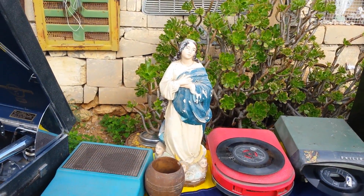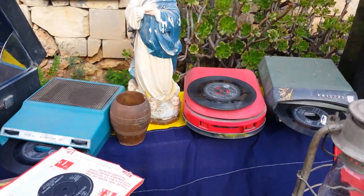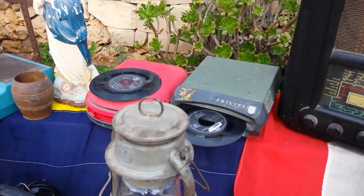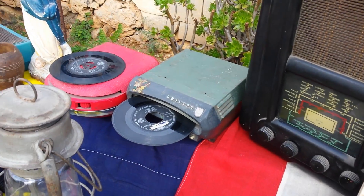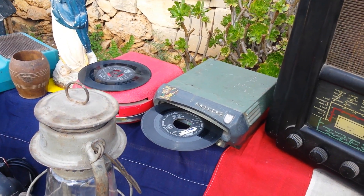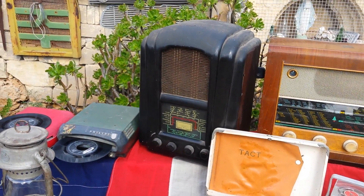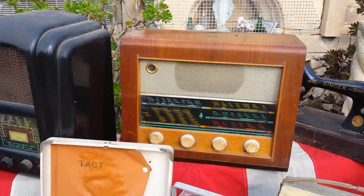Holy Mary, pray with us please. Another jukebox for a lady. A car jukebox. An old radio — it's an old one. It's a 50s radio, and this one's a 60s radio.